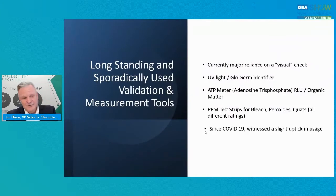Longstanding and sporadically used validation and measurement tools — these are good. We currently have a major relevance on visual check, but we cannot do that anymore. UV lights, ultraviolet, glow germ identifiers, adenosine triphosphate — in other words, ATP meters — measure relative light units in organic matter. PPM test strips. Keep in mind, there are different PPM strips for bleach, peroxides, and quats — they're all different ratings. If you're using a peroxide, use the test kit accordingly. Since COVID-19, we've witnessed a nice uptick in the use of these tools.